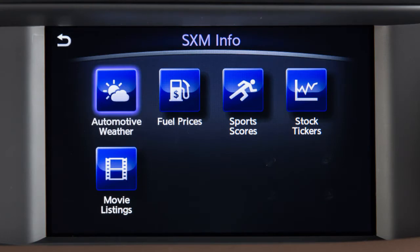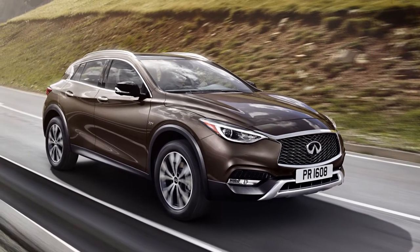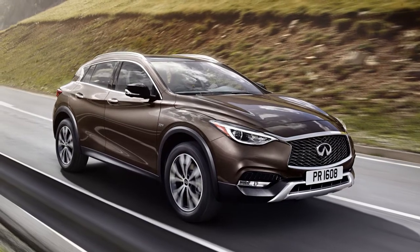Sirius XM Travel Link is a suite of services that streams useful information into your vehicle's navigation system. Sirius XM Travel Link is included for a period of time from the original sale date of the vehicle.